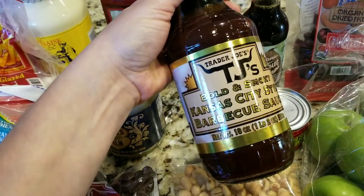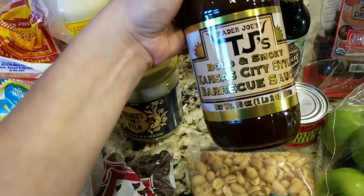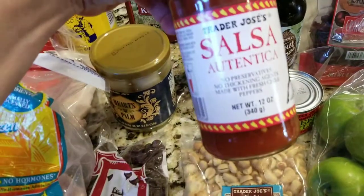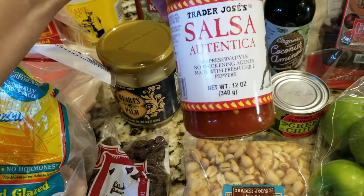We also got the barbecue sauce from Trader Joe's — the Kansas City style barbecue sauce. One of our favorites, nice and thick and smoky. Got the salsa autentica, which is a really good salsa.